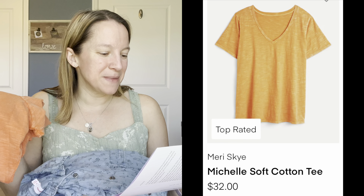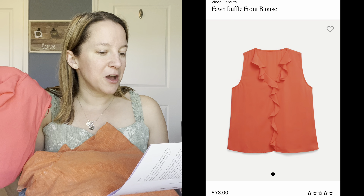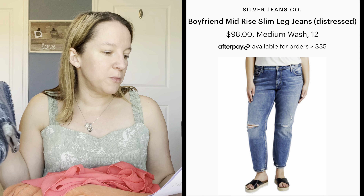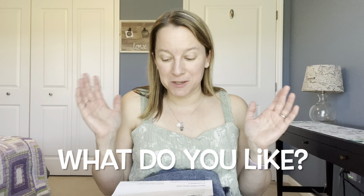The t-shirt is the Mary Sky Michelle soft cotton tee in saffron, zero X — $32. Just didn't fit right. This is the one I really loved — and it's one of the highest-priced items. These are the Vince Camuto fawn ruffle front blouse in red, size medium — $73. Dia, if you're watching this, if this goes on sale I want it back! And then the jeans, the Silver Jeans Co. boyfriend mid-rise slim leg distressed medium wash, size 12 — $98. I don't know if I can keep anything in this box — it might be a bust. I really love the Vince Camuto but I am not going to pay $73.